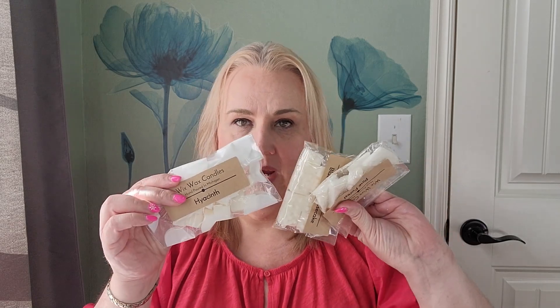Next are the very cute differently shaped wax melts. These come in different fragrances and different shapes. This one is Hyacinth, and these bags are super cute too. The florals in that Hyacinth — that smells amazing! I can't wait to melt some of that.